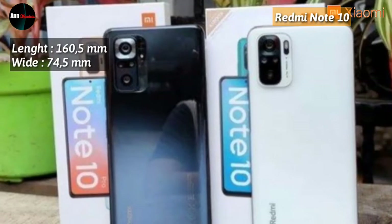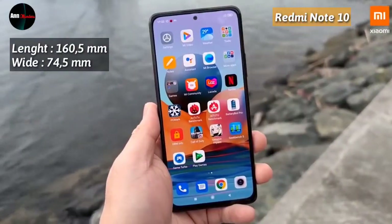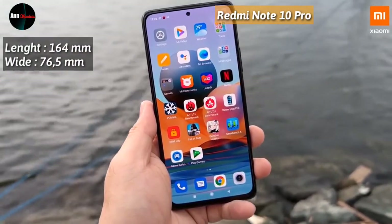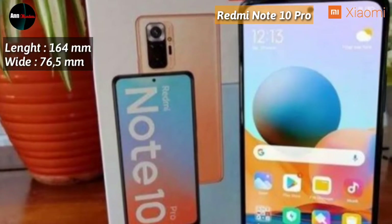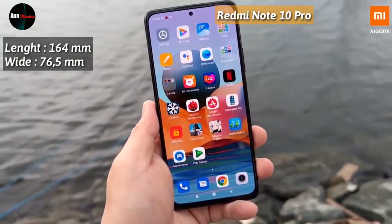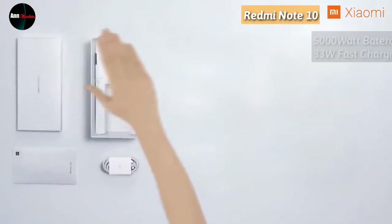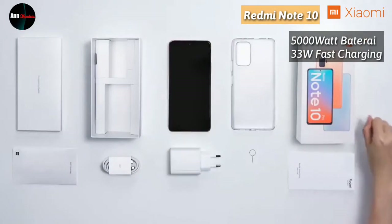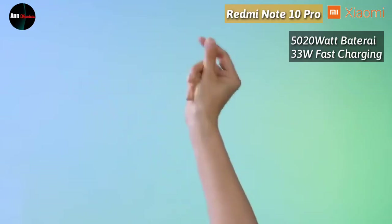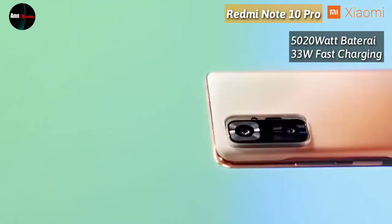Untuk ukuran Redmi Note 10, ketebalannya 8,3 mm dengan berat 178,8 gram. Untuk Redmi Note 10 Pro, ketebalannya 8,1 mm dengan berat 193 gram, sedikit lebih berat dari Redmi Note 10. Di bagian baterai, Redmi Note 10 dibekali baterai 5000 mAh dengan pengisian daya cepat 33 Watt. Sedangkan Redmi Note 10 Pro dibekali baterai 5020 mAh dengan pengisian daya cepat yang sama, yakni 33 Watt.